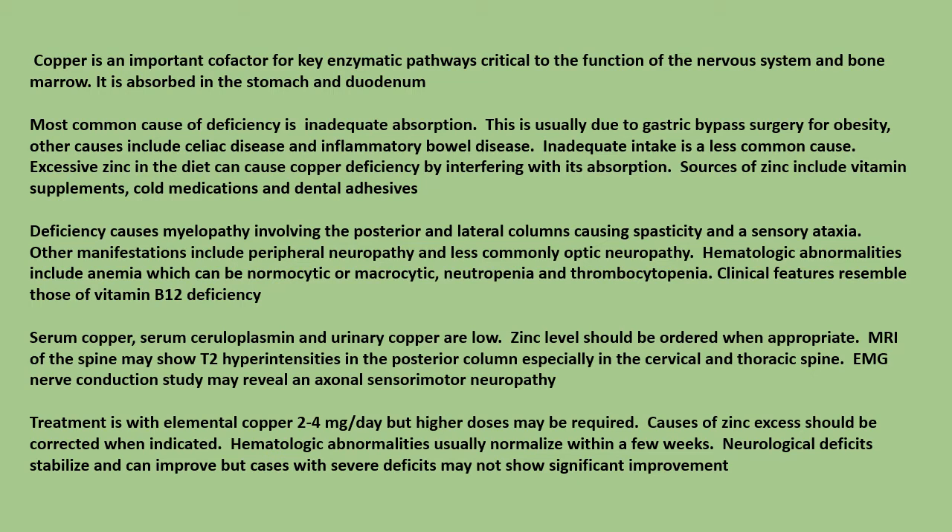Sources of zinc include vitamin supplements, cold medications, and dental adhesives. Copper deficiency causes myelopathy involving the posterior and lateral columns, causing spasticity and sensory ataxia. Other manifestations include peripheral neuropathy and less commonly optic neuropathy.